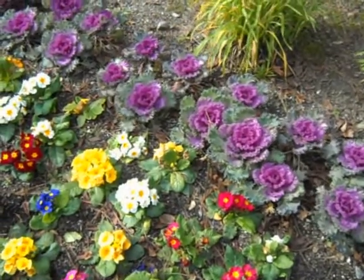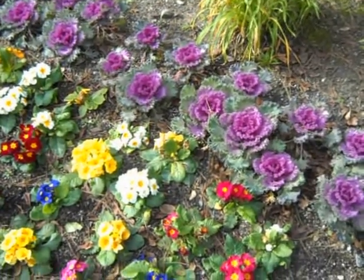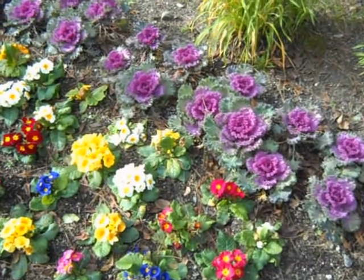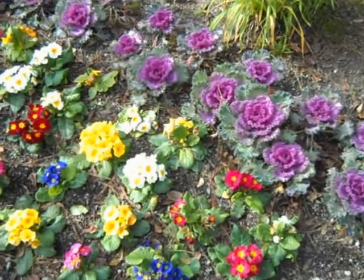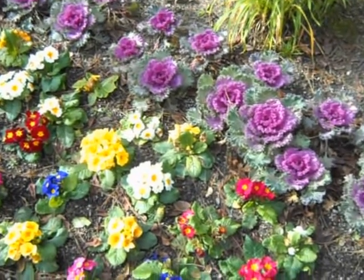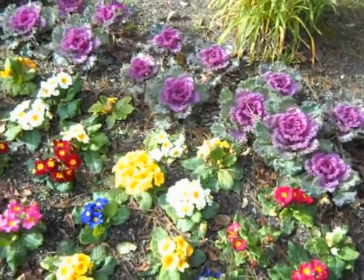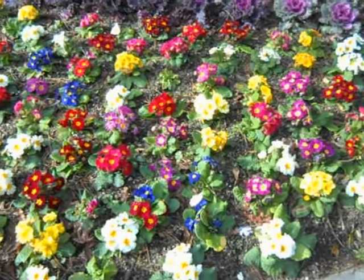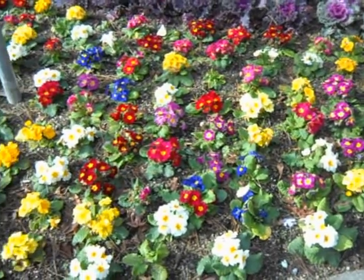Hi, this is Chris from GrowQuest. I'm up in Northern California doing some deliveries and purchasing some plants from the nursery. It's about the second week of January, and I just want to point out this is a really great colored bed. It's got the primrose out in front, mixed colors.